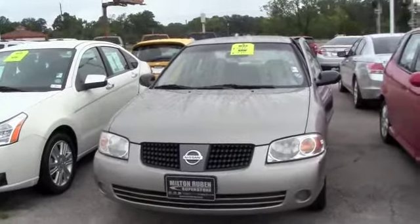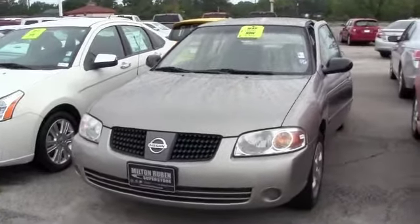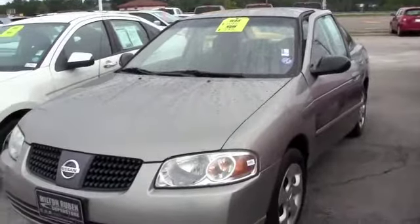Milton Rubin gives you top quality with a 120-point inspection inside and out on these vehicles, so you have nothing to worry about. You have brand new tires. It is in great condition.